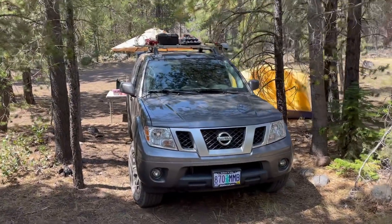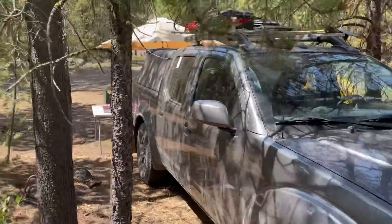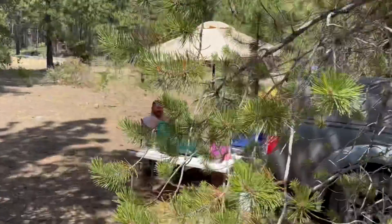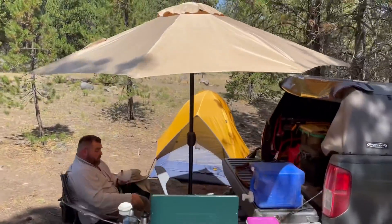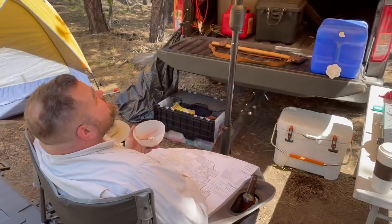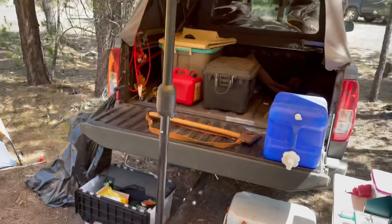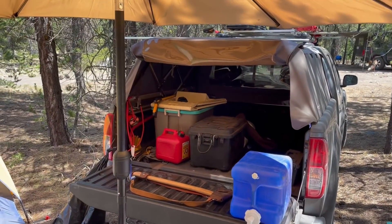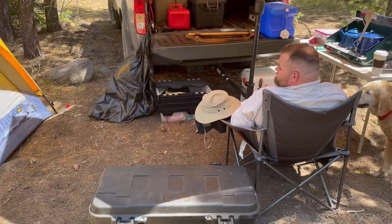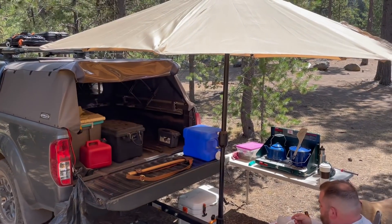We got Daniel who showed up — he's rocking a Nissan Frontier with a cool setup. He's got this really cool umbrella thing I've never seen before; it gives him some shade in the back. How's it going Daniel? It's my 360 awning — yeah, it hooks right into his hitch, sets up, and gives him nice shade around the back of the truck where he has his camp set up. I think this is a really cool compact setup — it's always cool when you see something you've never seen before.